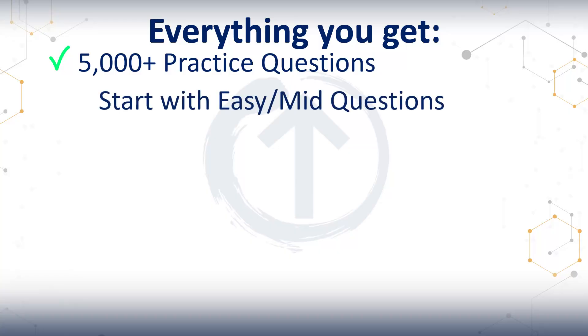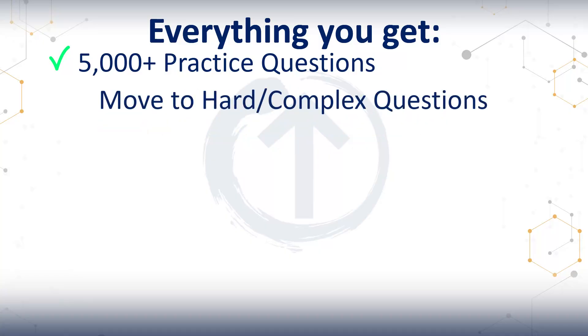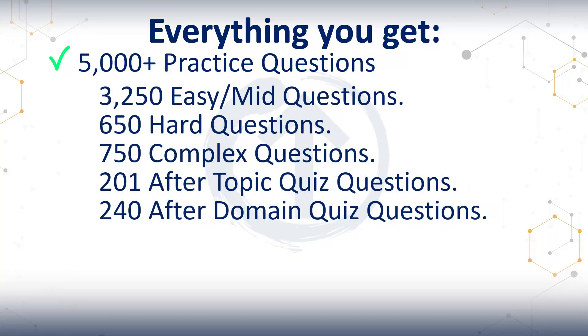You start with the easy and mid difficulty questions. They will help you find your large knowledge gaps and teach you initial question deconstruction. You stay with the easy to mid questions until you're consistently scoring 80% or more across all domains. At that point, you move to the hard and complex questions. They are convoluted — they can have competing requirements and a single word can change the right answer. They push how you think, but they help you spot keywords, priorities, and those most-right answers. Those skills can make or break your score. You'll also get after-topic and after-domain quizzes for quick checkpoints in the video sections.